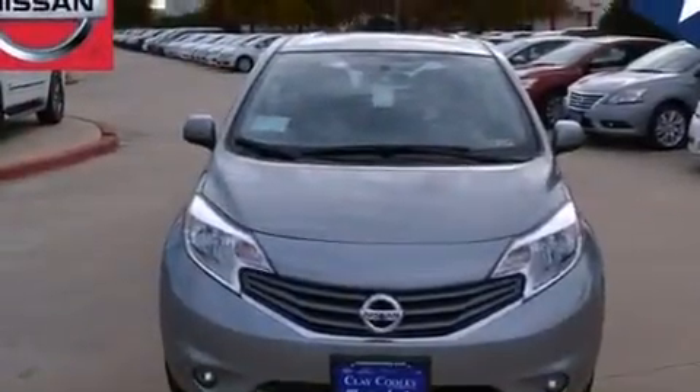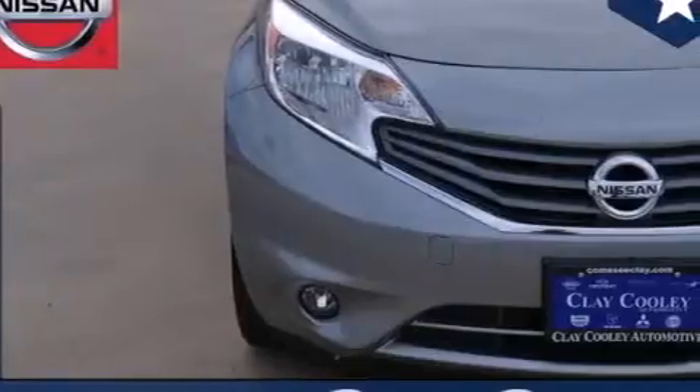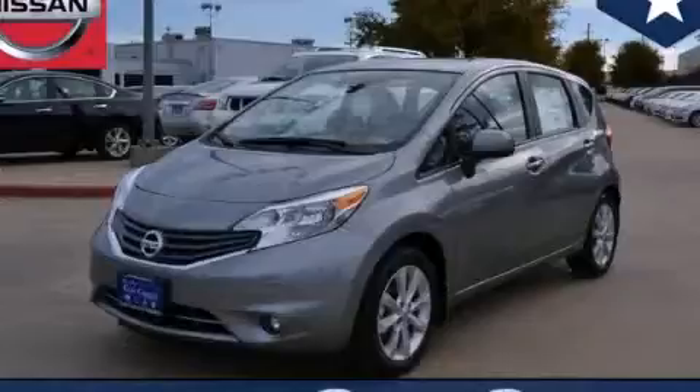With an EPA estimated rating of 40 miles per gallon on the highway, this automobile is clearly a fuel-efficient choice. Contact us today to arrange your test drive.